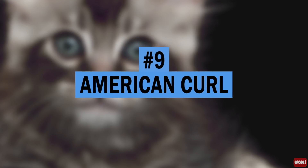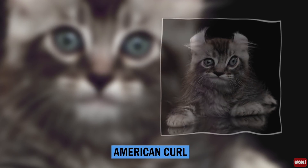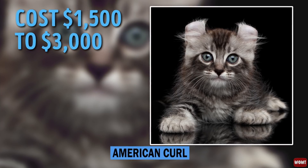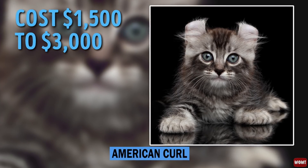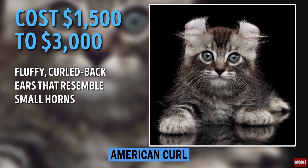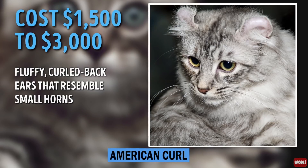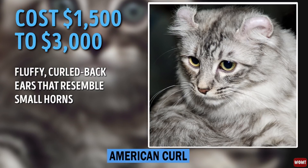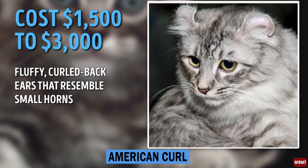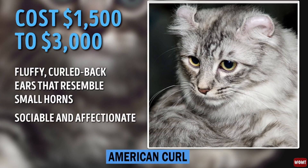Number 9: American Curl. With its own club of admirers, the American Curl goes for $1,500 to $3,000. This breed was developed in 1981. They have fluffy, curled-back ears that resemble small horns. The full-grown cats can be hardly told apart from the newborn kittens. These cats are sociable and affectionate.